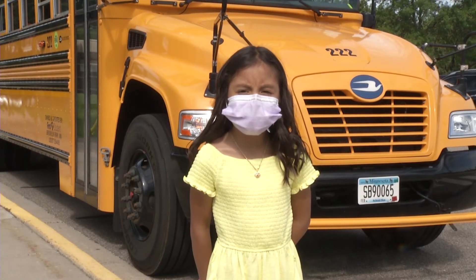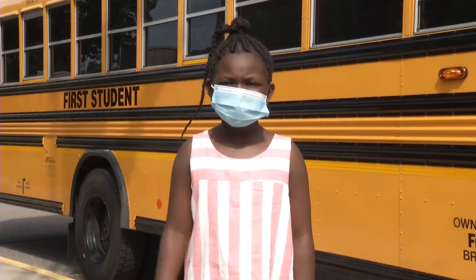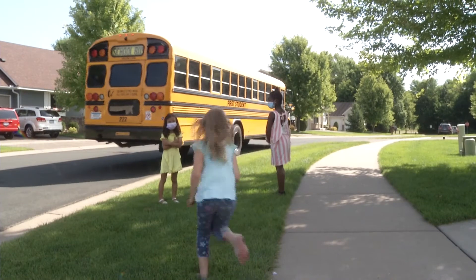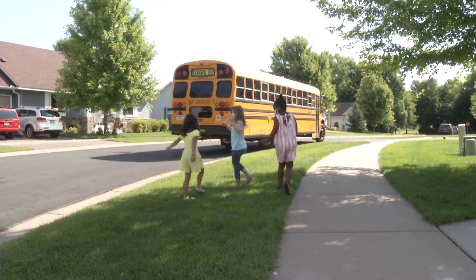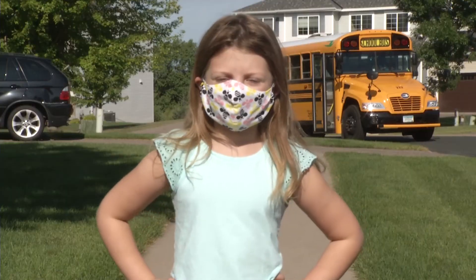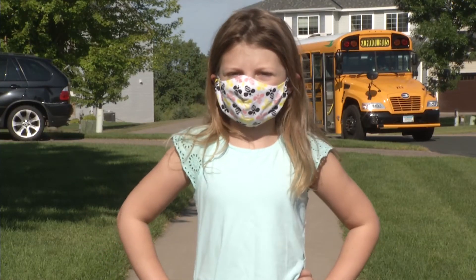When you're walking home from the bus stop, go right home. Don't go anywhere else first. And if you're late to the bus stop in the morning, never ever chase the bus. If you have questions, ask the bus driver.